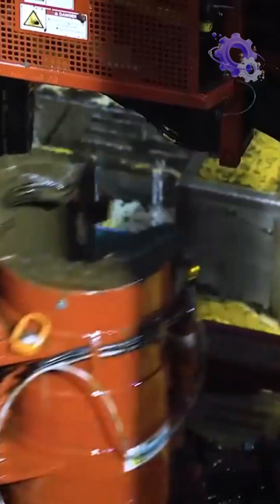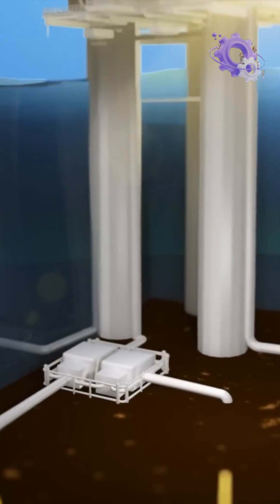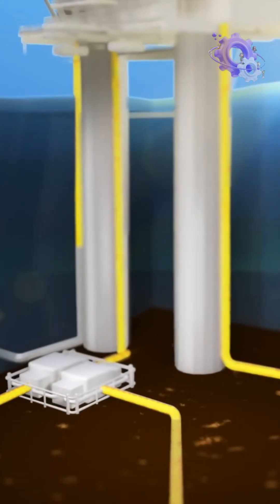Once extracted, the oil can be transported through a network of underwater pipelines, known as subsea pipelines, strategically laid on the ocean floor.